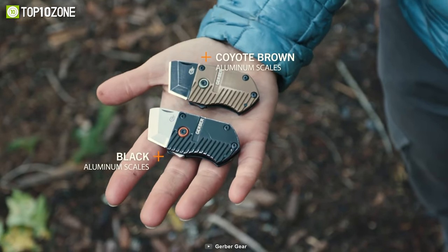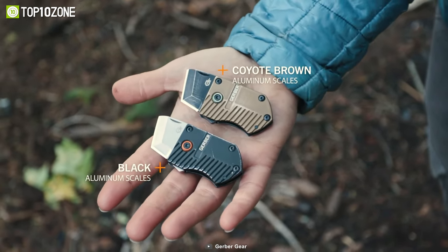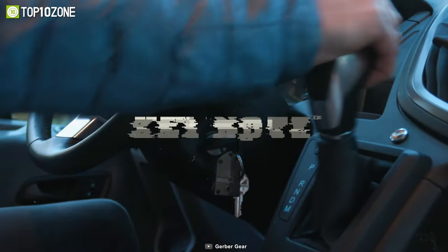The Gerber Keynote is also available in black and coyote brown, so you can choose one that goes with your style.